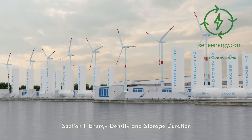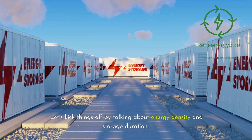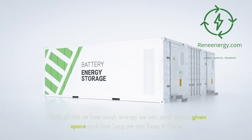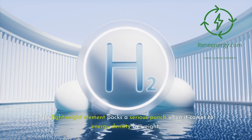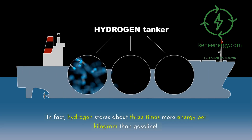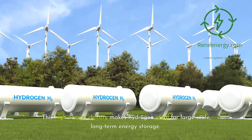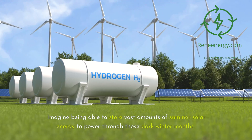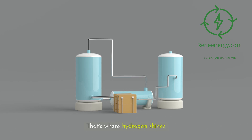Section 1: Energy Density and Storage Duration. Let's kick things off by talking about energy density and storage duration — think of this as how much energy we can pack into a given space and how long we can keep it there. First up, hydrogen. This lightweight element packs a serious punch when it comes to energy density by weight. In fact, hydrogen stores about three times more energy per kilogram than gasoline. This high energy density makes hydrogen ideal for large-scale, long-term energy storage. Imagine being able to store vast amounts of summer solar energy to power through those dark winter months. That's where hydrogen shines.